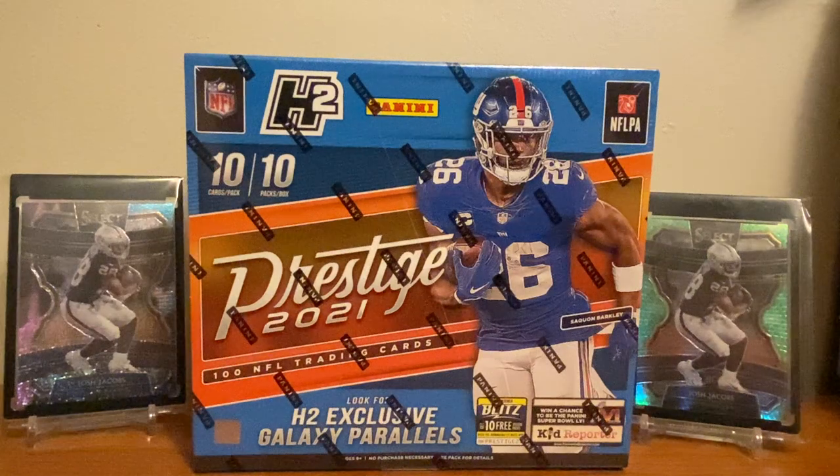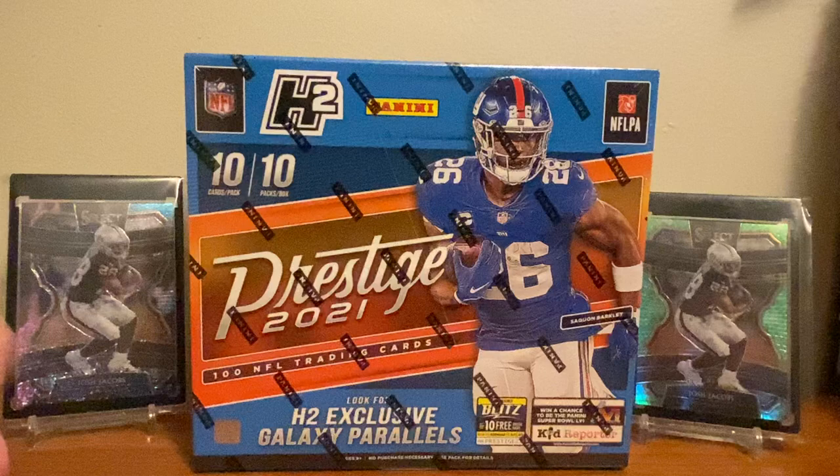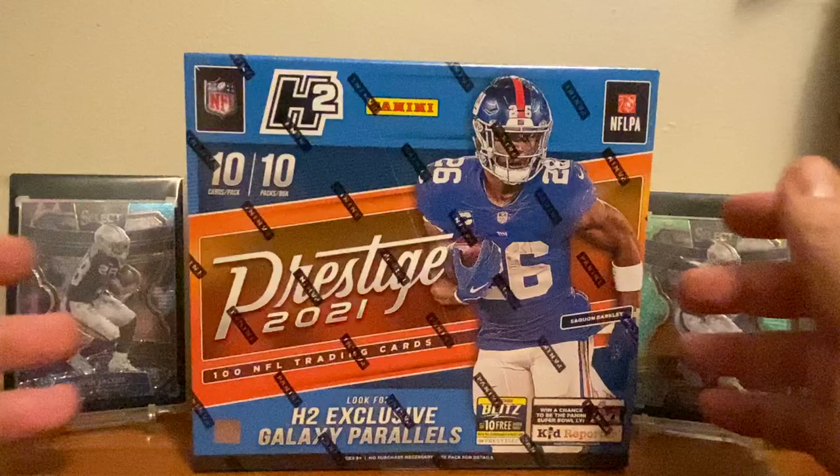What's up guys, so today we got a box of 2021 Prestige Hybrid. As far as I know this is going to be the only Prestige product — I don't think there's going to be retail like there was last year, and I don't think there's going to be a hobby box version, so this could very well be the only Prestige product that comes out. Let's get started.